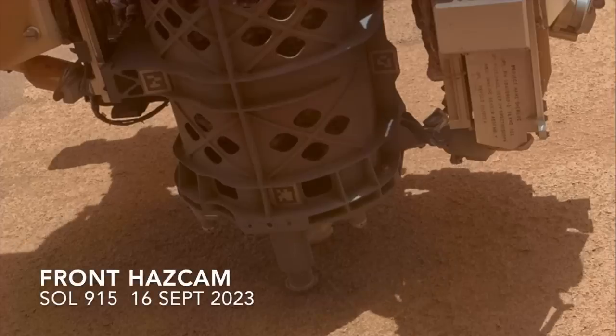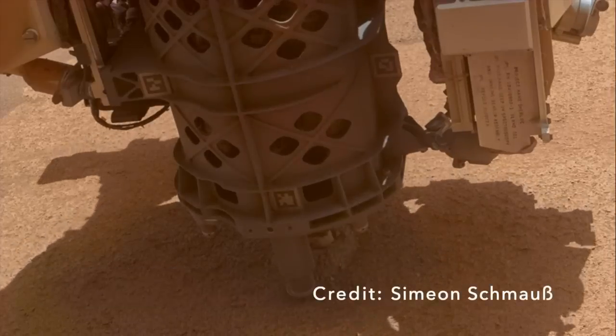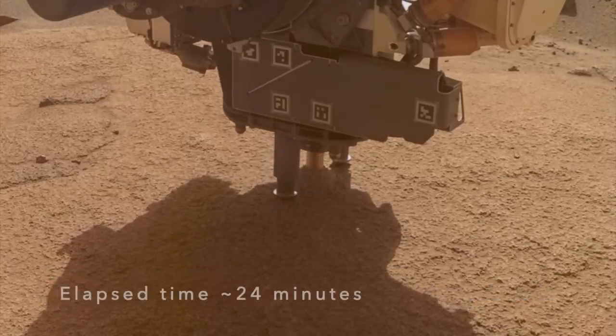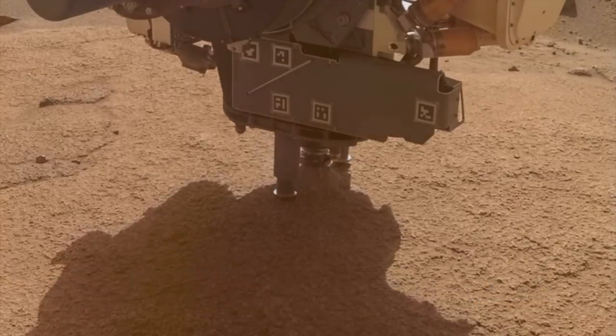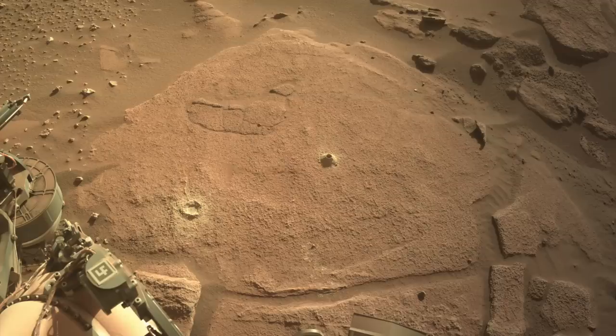Meanwhile, Perseverance was making its own circular features in the slab of rock it had parked in front of, abrading a spot for the science instruments to investigate, and collecting a core sample for a possible return to Earth. But the larger, natural ones had indeed drawn the attention of the team.